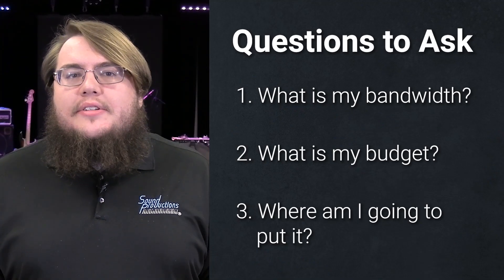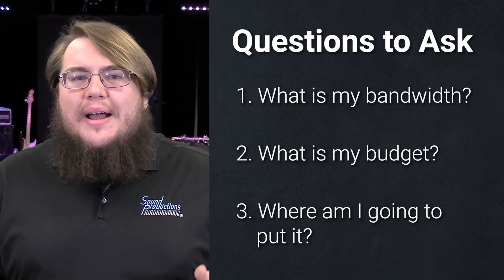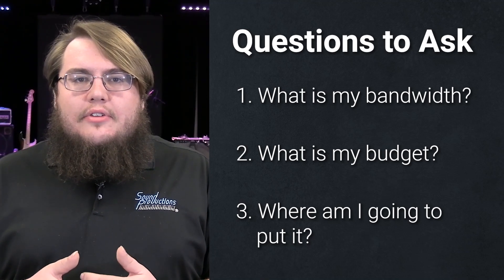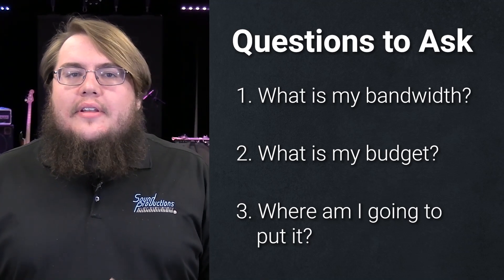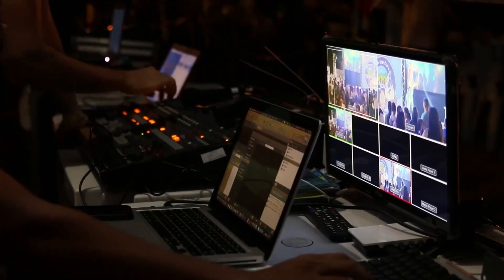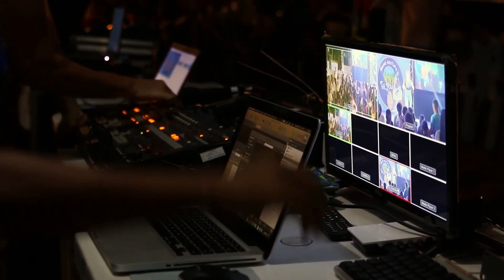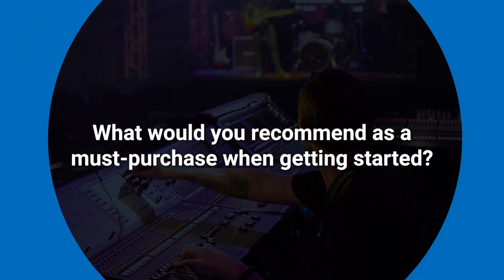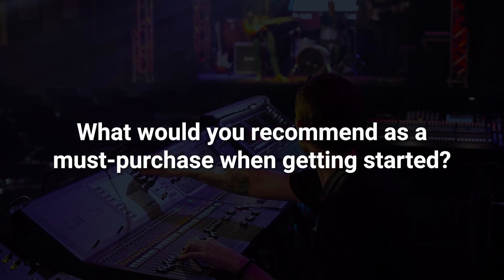Next is what is my budget. You can start a video package at about three to five thousand dollars and that gives you everything you need. And then lastly, where are you going to put it — whether you need to use a computer or an encoder — and that all solely depends on where it's going to go in your facility.